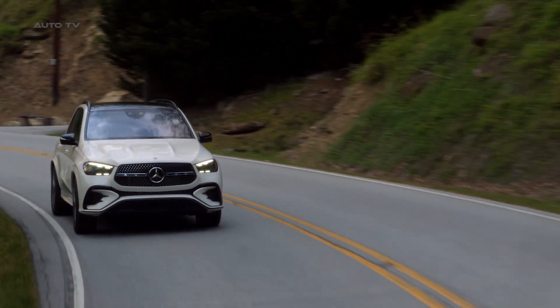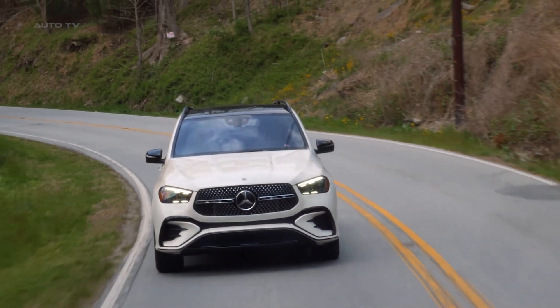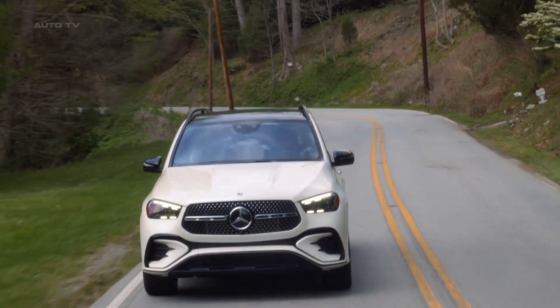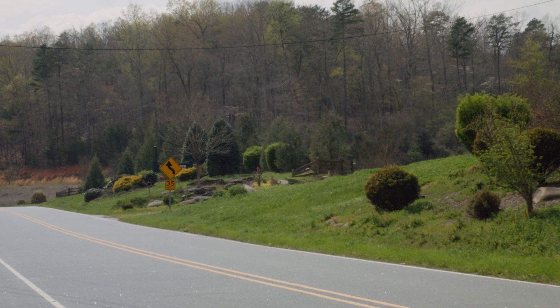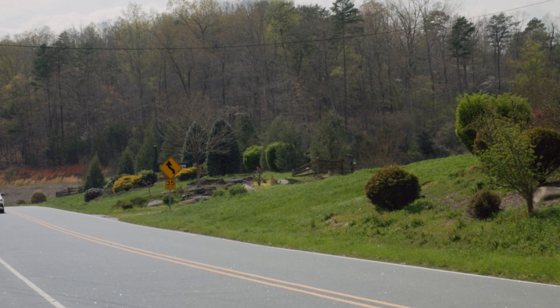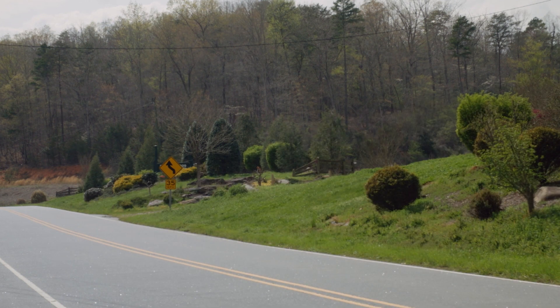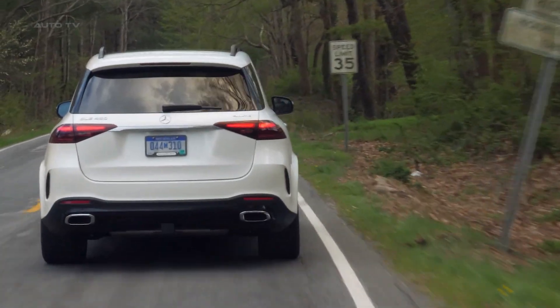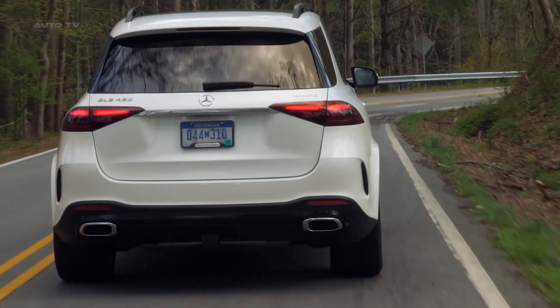With four different models available, the entry-level GLE350 offers a 255-horsepower turbocharged four-cylinder engine that provides sufficient power for most drivers while returning the best fuel economy in the lineup. The GLE450 brings standard all-wheel drive and a 362-horsepower turbocharged inline-six powertrain, both utilizing 48-volt hybrid systems.